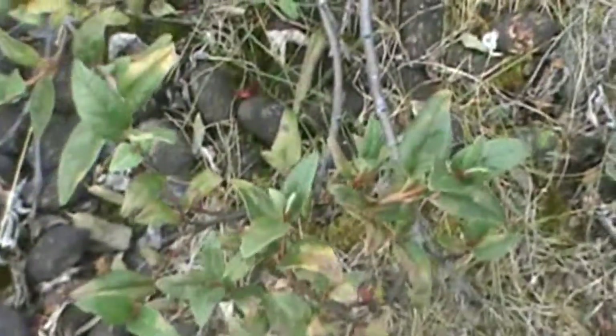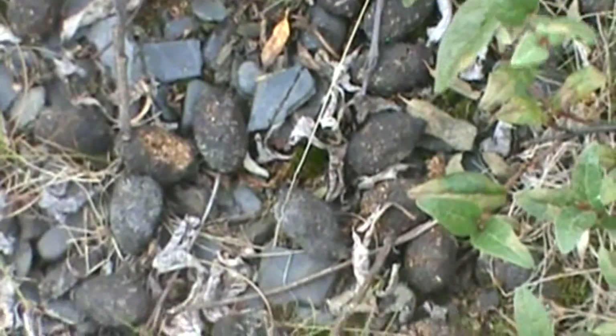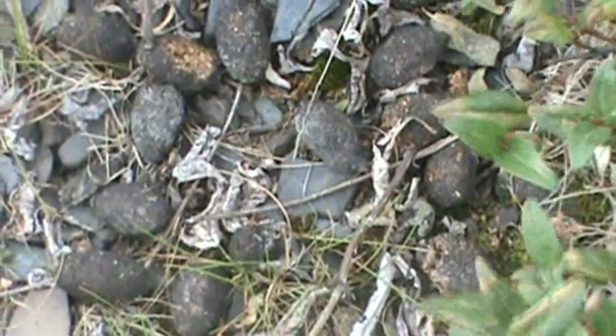We're at the Savage River in Denali National Park in Alaska, and we're hoping to catch a glimpse of the moose. Thanks for joining us — find us on the web at MyNatureApps.com. Have a great day in the field!